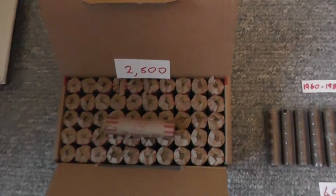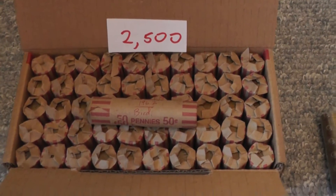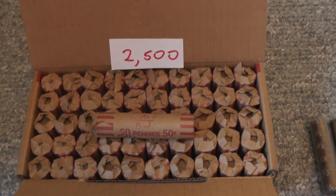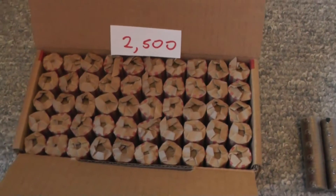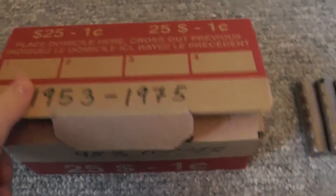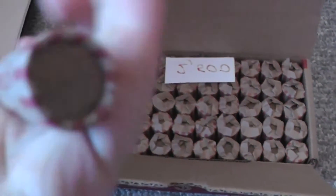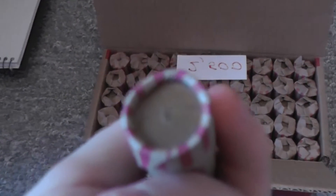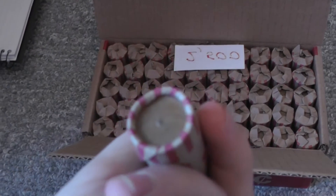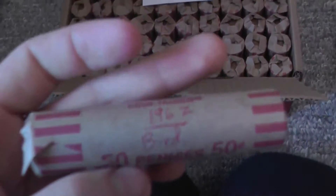I have a whole box of Canadian pennies. By the way, I live in Canada, so coin roll hunting gives me more Canadian coins. I got a box of 2,500 pennies that are 98% copper — all Canadian from 1950 to 1975. Then I got one whole roll of the bird design, the 1967 design.